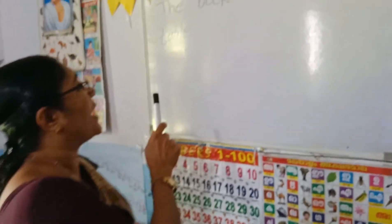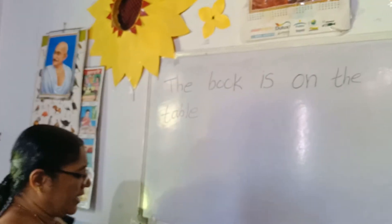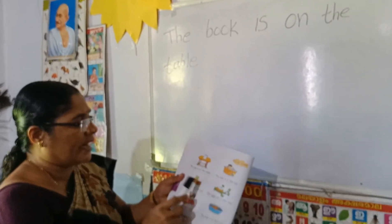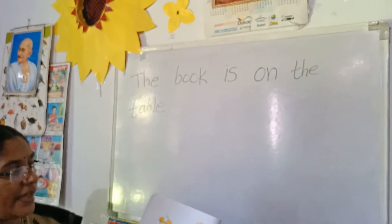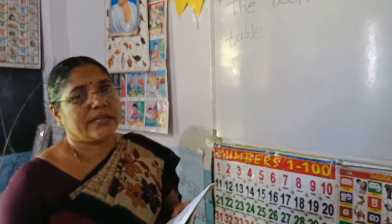Today, you write to practice on sentences. The book is on the table. The jug is on the table. The frog is on the lawn. Like that, write on sentences to practice today. Thank you, children.